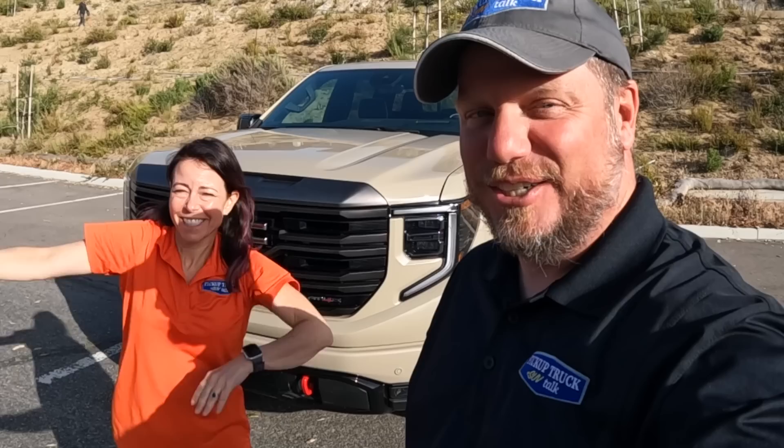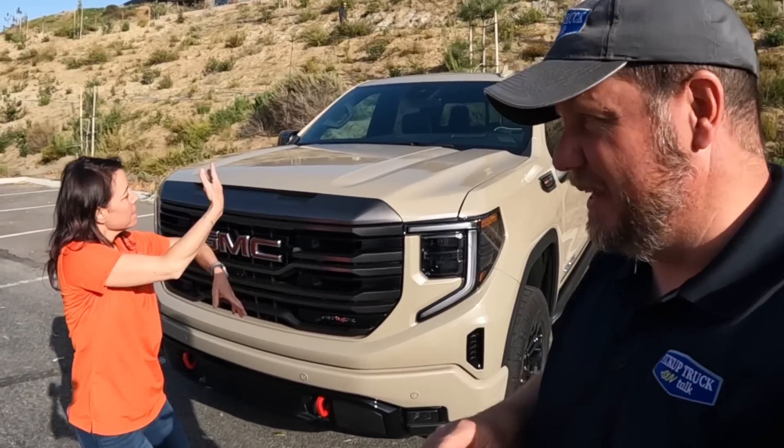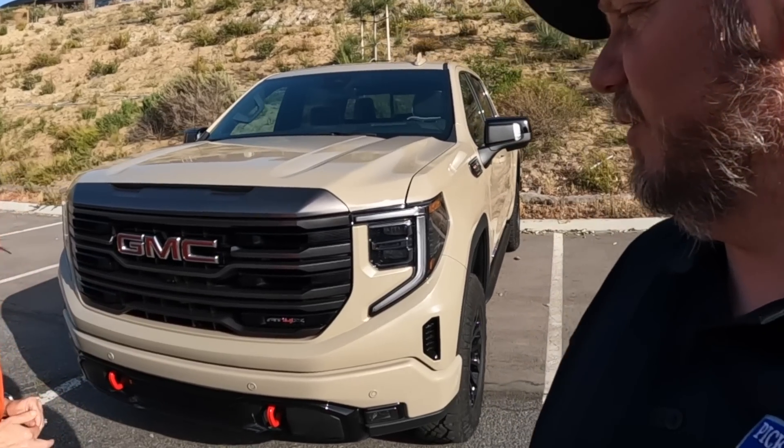Hey, it's Tim, Pickup Trek Plus SUV Talk, joined by the 5-foot wonder, Joseph Nettle. We're here with the GMC AT4X this time. You may have saw the other video with Vanna White over here with this Sierra Denali Ultimate, but this is the AT4X. We thought we'd do a quick walk around on this vehicle, kind of show you the new thing.